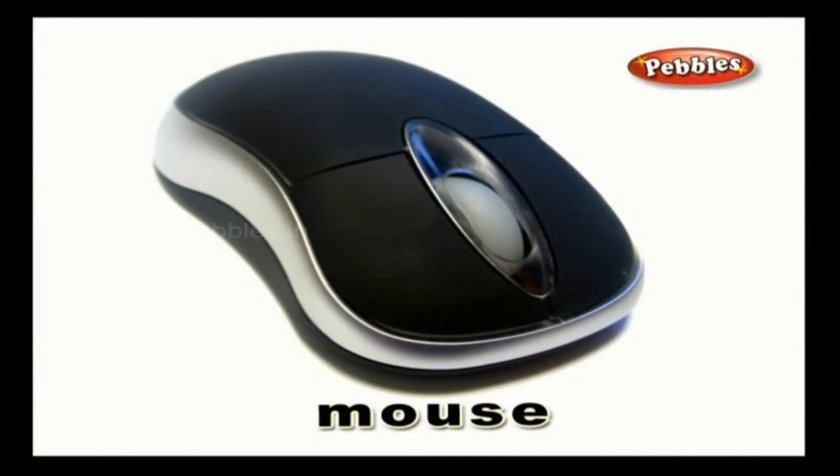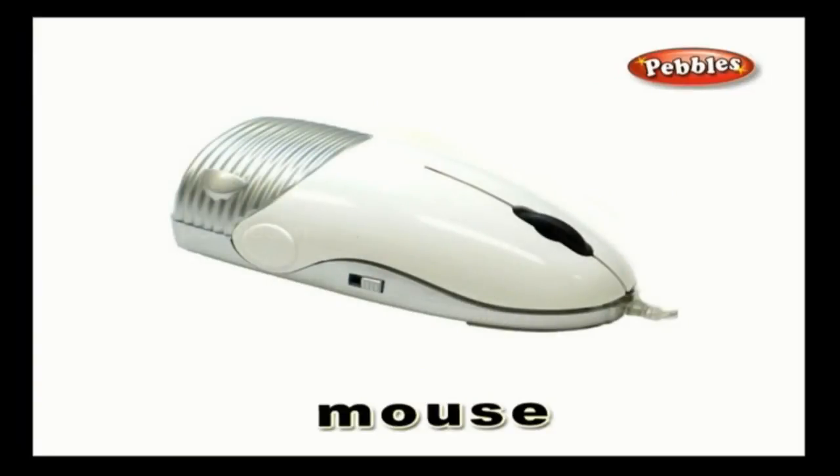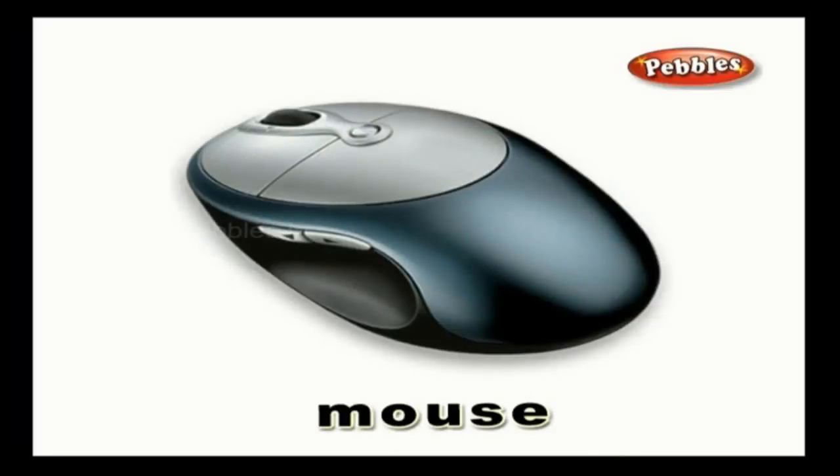Mouse: in computer-related terms, a mouse is a pointing device. It enables the motion of the display of the computer.